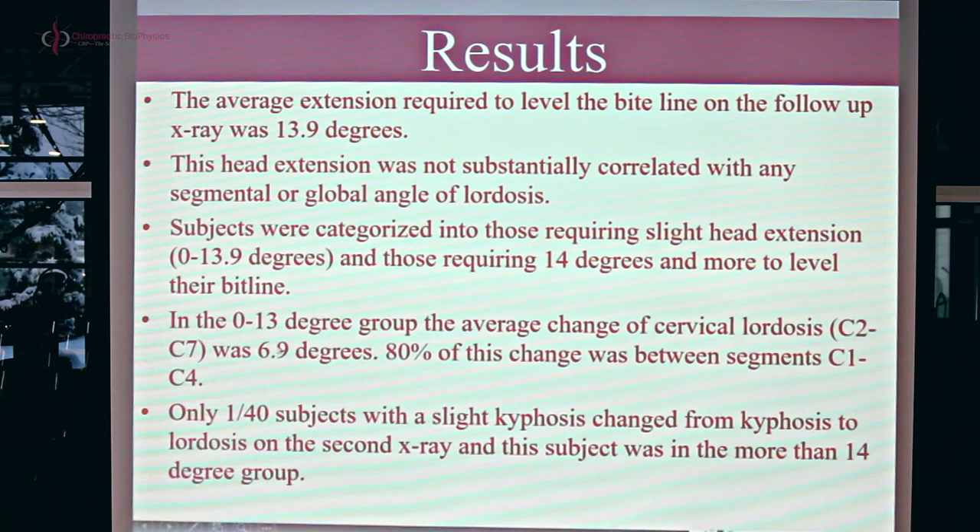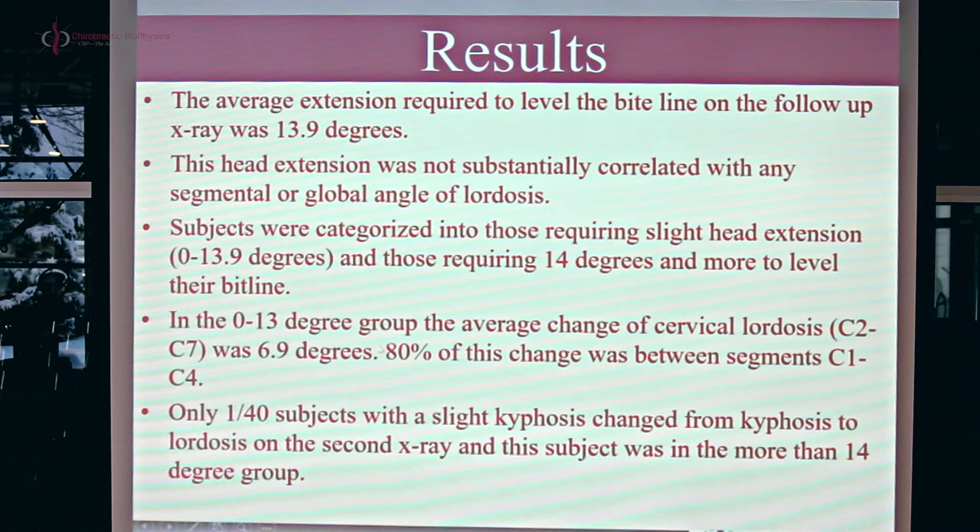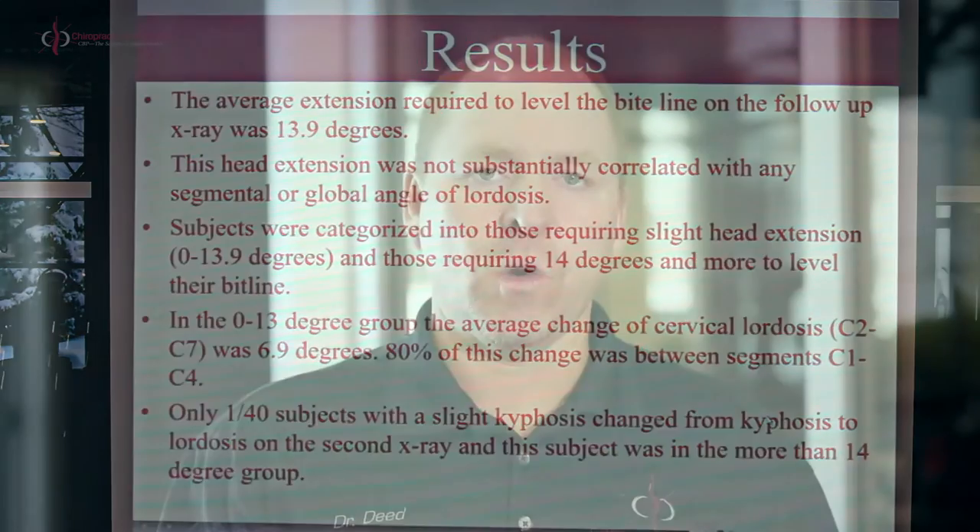In subjects with 0 to 13 degrees of head extension on the second film, the C2 to C7 ARA change was 6.9 degrees — roughly 50% of the amount of head extension shown as change in the cervical curve. However, 80% of that 7 degrees — about 4.2 degrees — was in the upper neck, C1 to C4. That means very little change is occurring between C4–C5, C5–C6, and C6–C7, which is where the majority of loss of cervical curve or cervical kyphosis occurs.